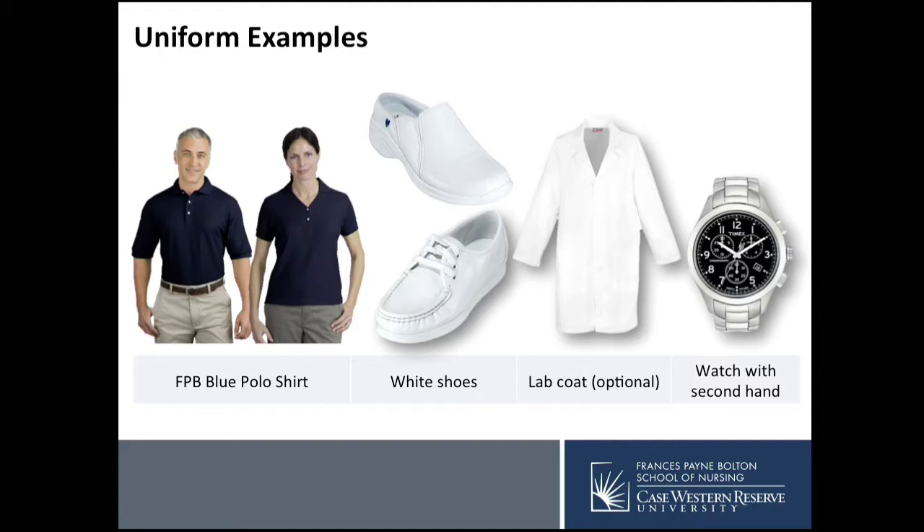We'll show some uniform examples. The blue polo shirt is what you'll wear into the community setting for clinicals, paired with dark or khaki slacks. The white scrubs are for the hospital setting. Professional white shoes are required — make sure they are comfortable. The lab coat is optional and both short and long versions are permitted. Don't forget the watch with a second hand.